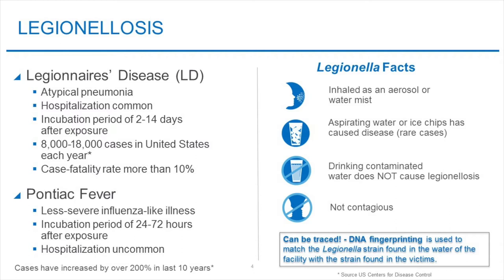An additional fact you should know is that DNA fingerprinting techniques allow investigators to match the Legionella strain found in the victims to the strain found in particular water systems. This means they can find the source of a case of Legionellosis through in-depth water testing.